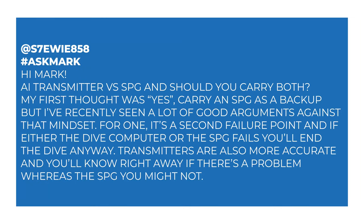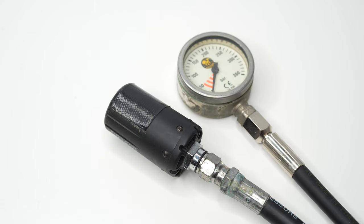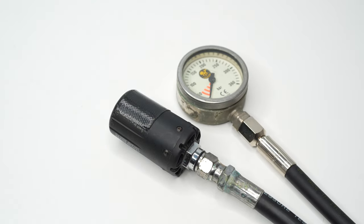Transmitters are also more accurate and you'll know right away if there's a problem, whereas with the SPG you might not. Yeah, I'm always an advocate personally for redundancy. And if you carry the minimum failure point mindset, then you're never going to get in the water anyway. But personally, I dive with a traditional SPG and a transmitter as well — you get the best of both worlds.